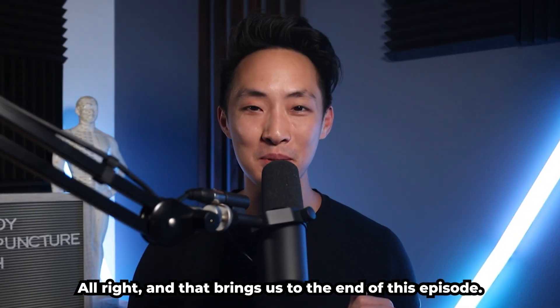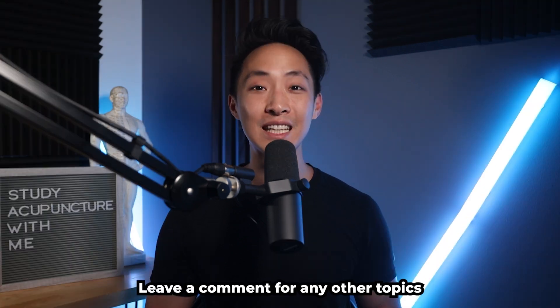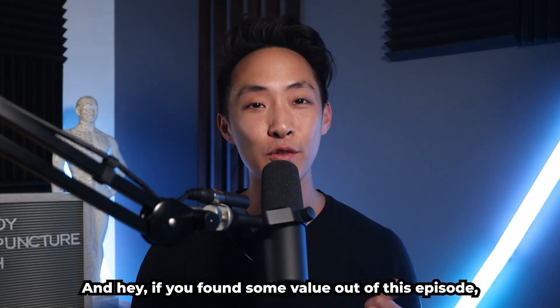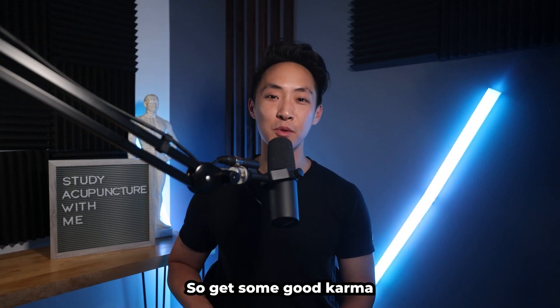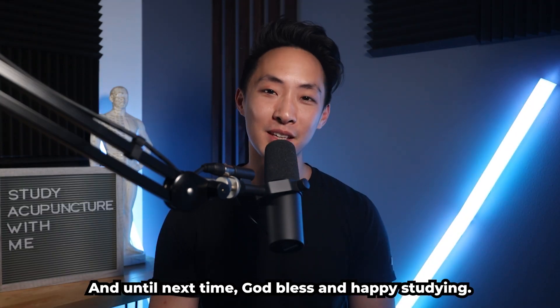And that brings us to the end of this episode. I hope you enjoyed it and found value in it. Leave a comment for any other topics you want to see on this channel. If you found value in this episode, someone else will too — so share it with a friend. Until next time, God bless and happy studying.